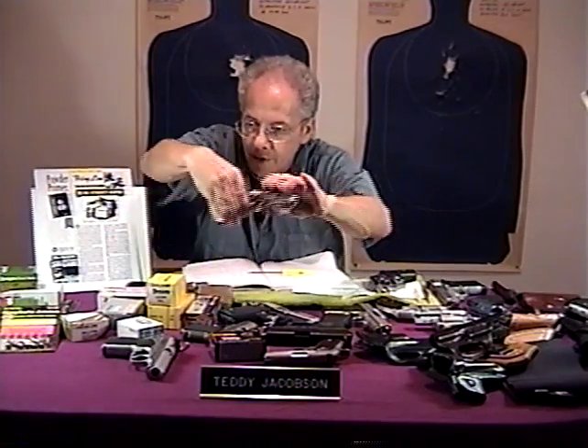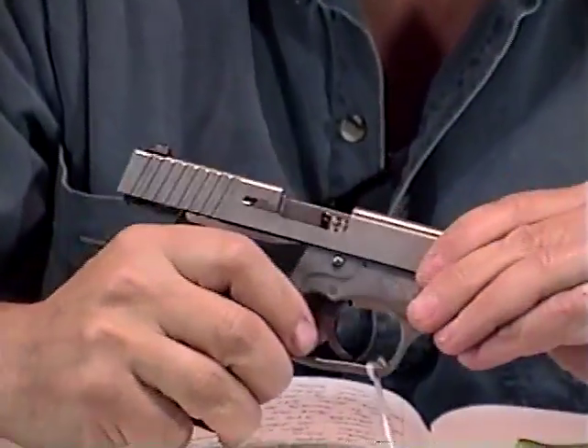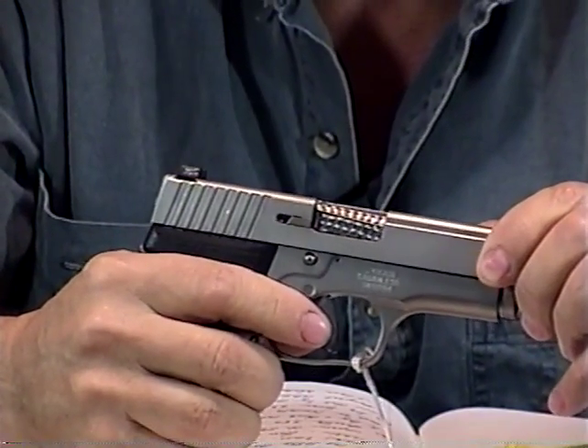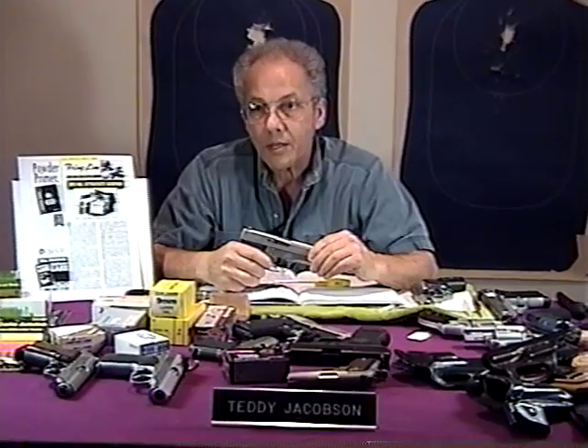Now we're going to talk about the little Kahr. A lot of people are buying these little Kahrs. They're double-action only. One of the drawbacks is that once you pull the trigger, you can't pull it a second time — so if your round doesn't fire, you've got to rack the slide again. If you get a primer that doesn't go off, it's not like a revolver where you just pull the trigger again. They also have a slow trigger return — the trigger never goes fully forward on these little Kahrs. I've owned a number of them and would not buy another one, although a lot of people do like them.